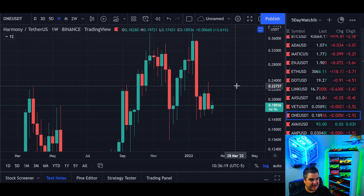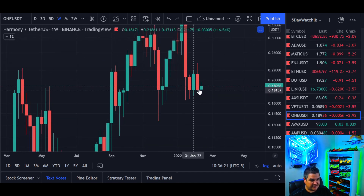So if we break out of this — if we somehow close a weekly candle under here — that would be a little bit of a shaker. We can cover Harmony ONE again if that somehow happens, but no need to cross dangerous bridges unless you get to them.